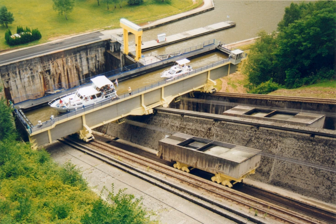A development of the idea is the water slope. An alternative to consecutive locks is a boat lift.